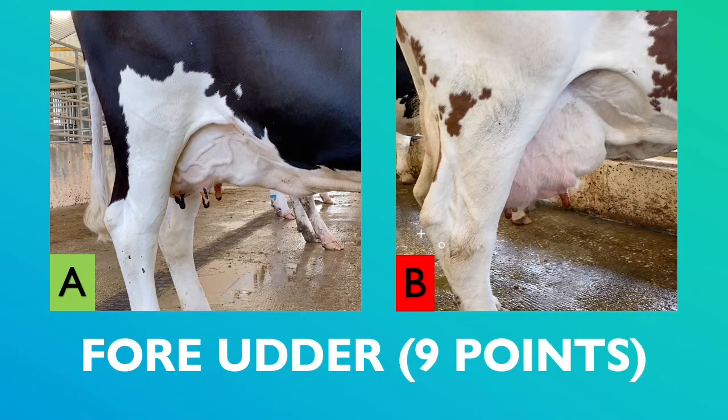When it comes to fore udder attachment, the judger is viewing the front section of the udder. The ideal fore udder should fade smoothly into the abdomen, having ample room for milk capacity with visible mammary veins running throughout the attachment. If the fore udder has more of a basketball shape, this would be considered poor udder attachment.